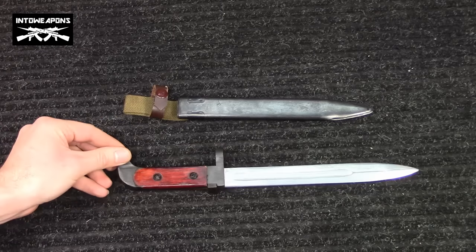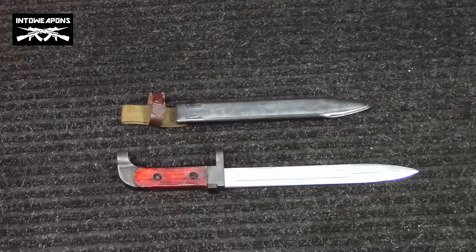So a little bit different than your standard AKM bayonet. I believe this particular bayonet is for a Polytech rifle, but I'm not 100% sure on that. So if you guys have any additional information, I'd definitely love to hear it.